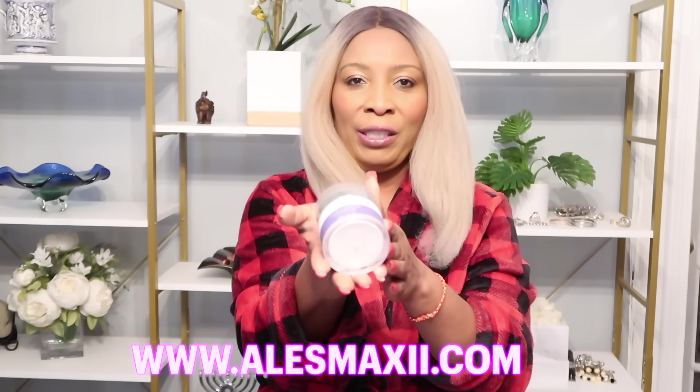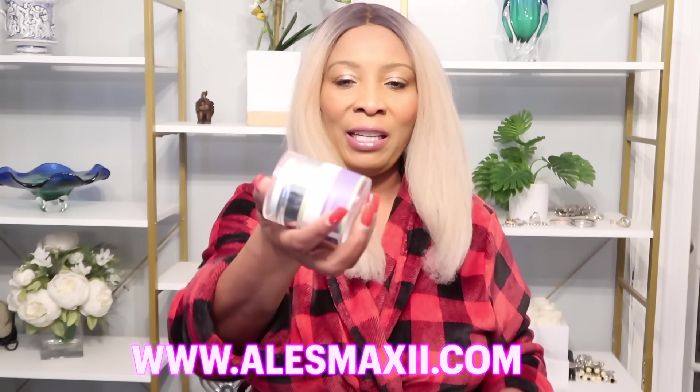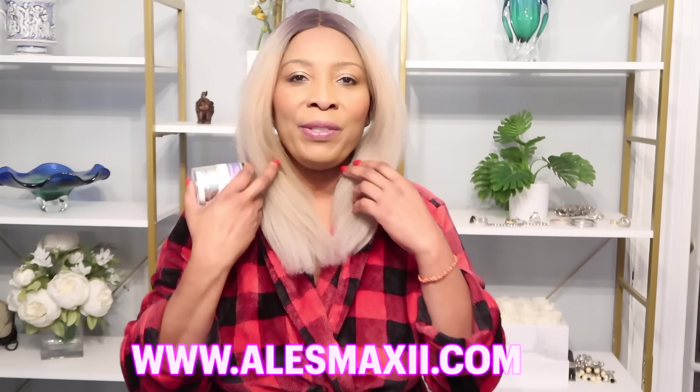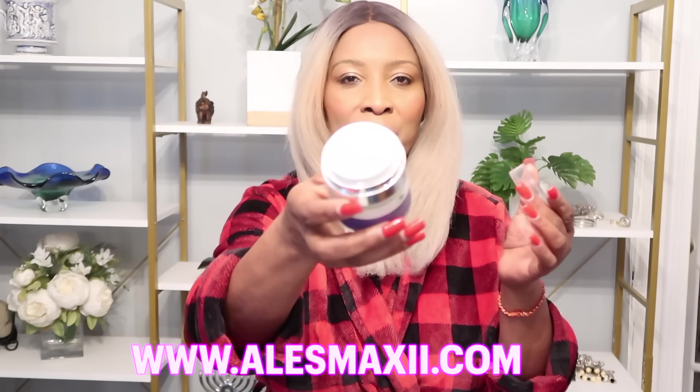Today I have the Chiji Beauty Collagen Cream. It is a cream that can help to boost collagen production in the skin. It is a cream that will help the skin to look younger, plumper, and fresher.